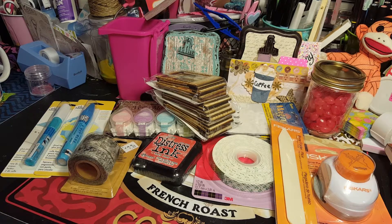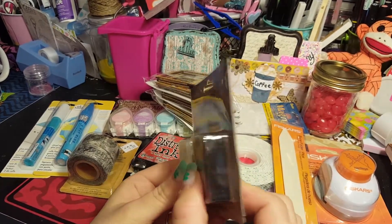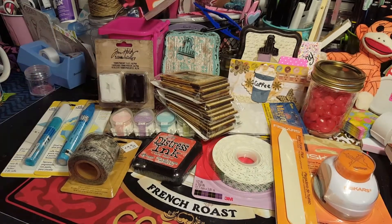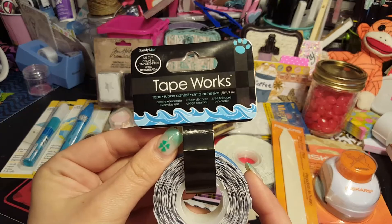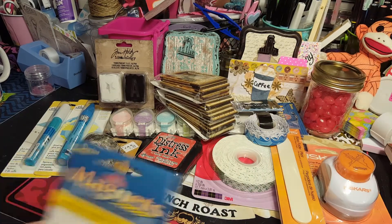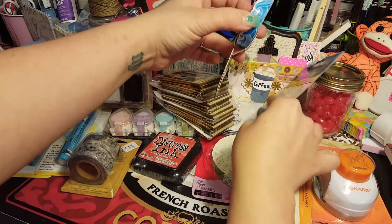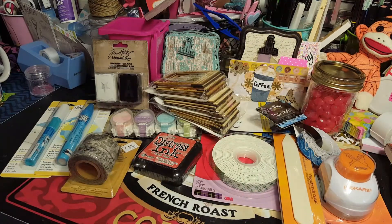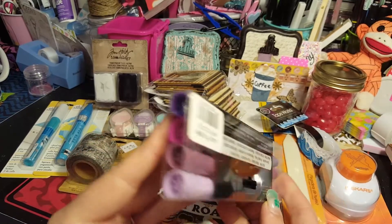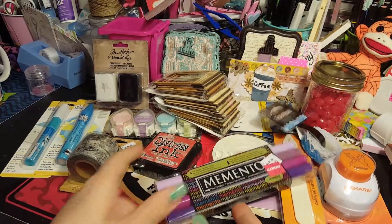I got these Tim Holtz transparent tile alphas - I thought they would be neat on projects, and we love Tim Holtz stuff. We got some water tape because we're doing under the sea. There's another one of those magnets - I grabbed quite a few of those. They also had Memento markers on sale for $4.97, originally like $10 or $12, and these are juicy purples - so $4 for those.